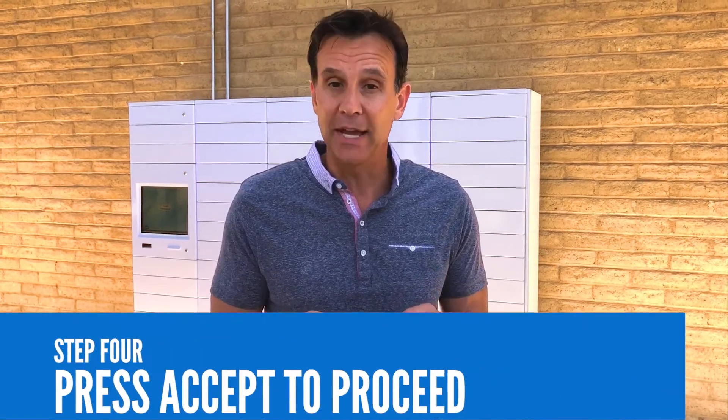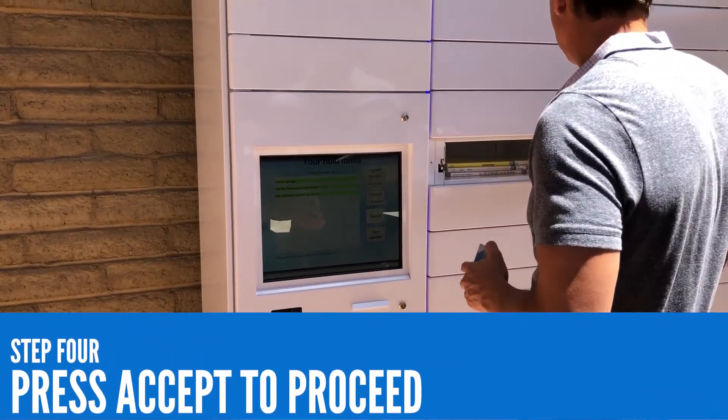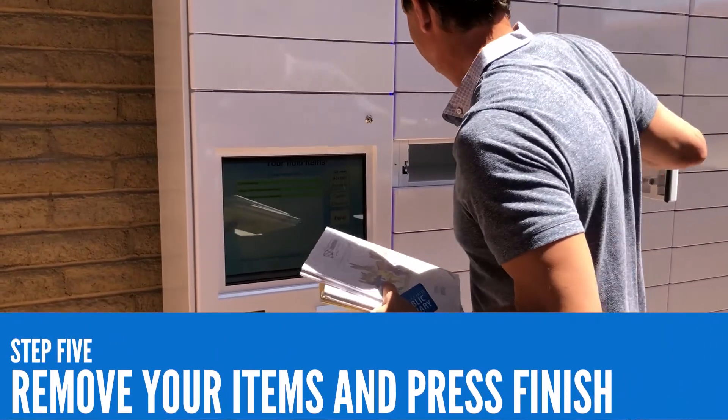Once you have inputted your card number and PIN, a list of items securely stored in the locker will be displayed on the screen. Press Accept to proceed or Cancel to exit. After selecting Accept, your listed items will be highlighted in green and the locker door will pop open. You can then remove your items from the locker and press Finish on the screen.